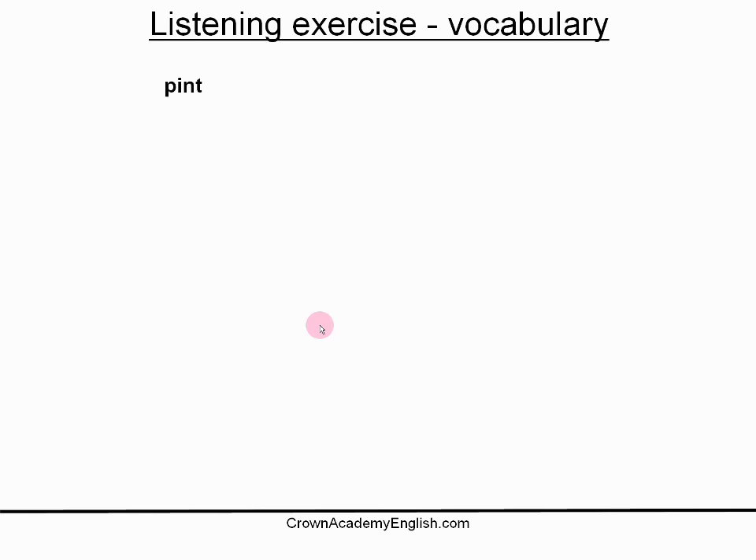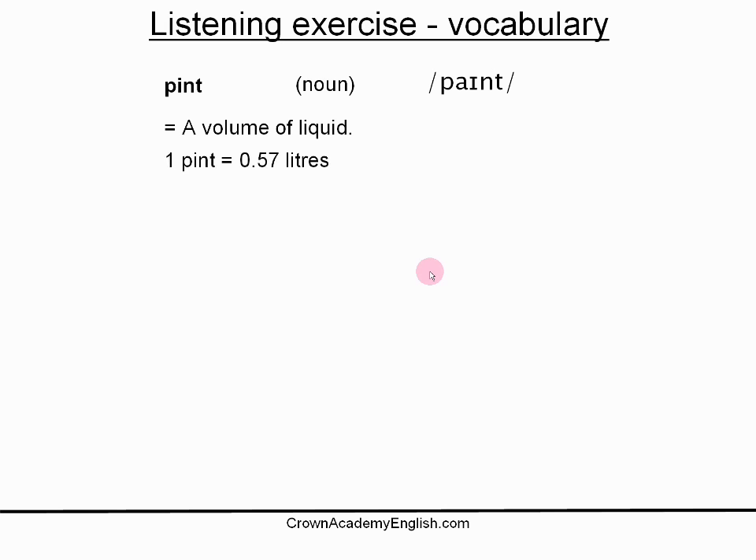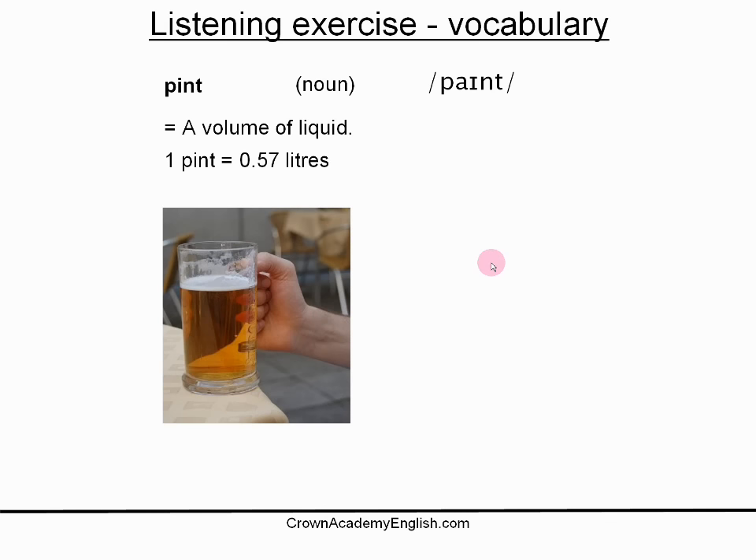The second word is pint. This is a noun. One pint. A pint is a volume of liquid — an amount of liquid, a measure. And one pint is equal to 0.57 liters, so approximately half a liter, slightly more. Here is an example: he is drinking a pint of beer. So in the glass there is one pint of beer.